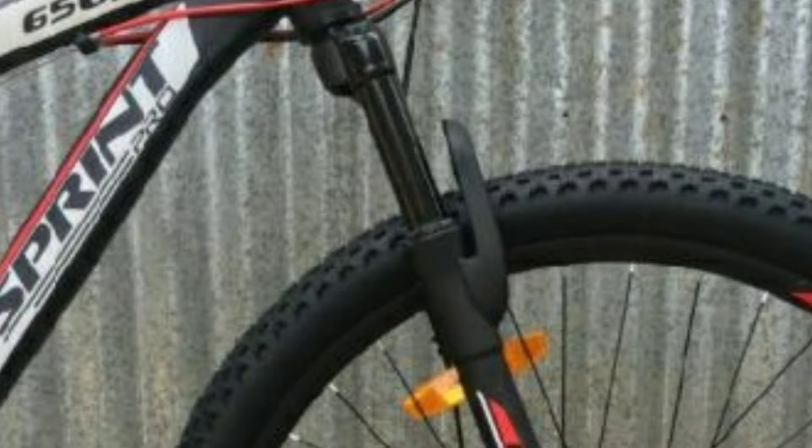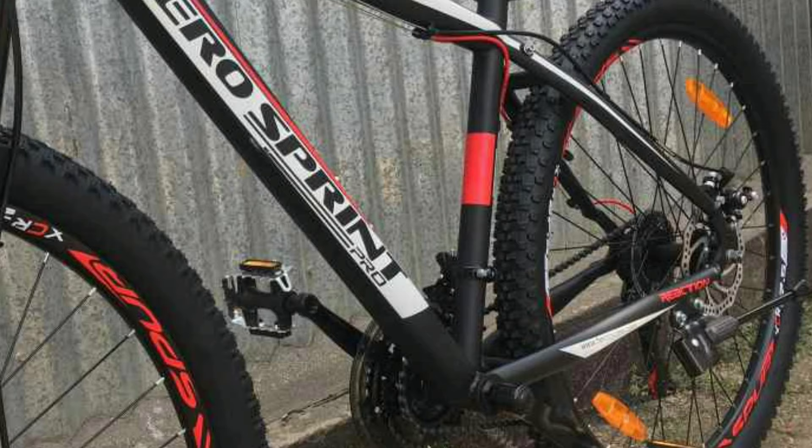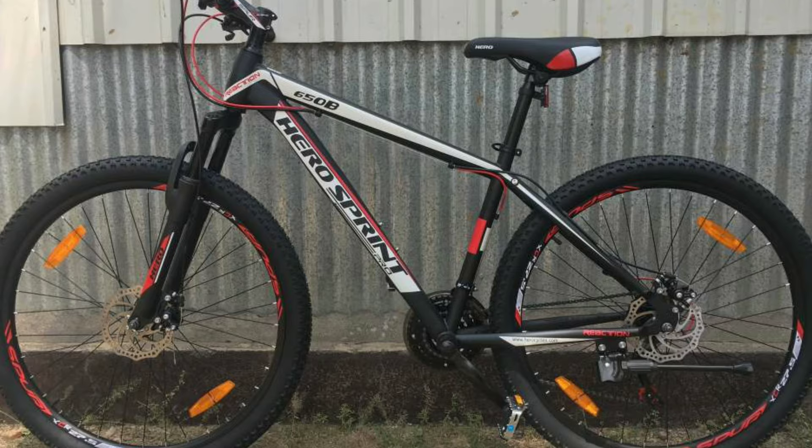In the front you get a suspension fork with around 80 mm travel. The frame is made up of steel. You get DSi tires with size 27.5 x 2.1 inch. Hero Sprint Pro Reaction will cost you around 15,000 online.